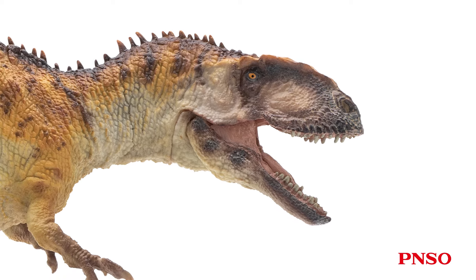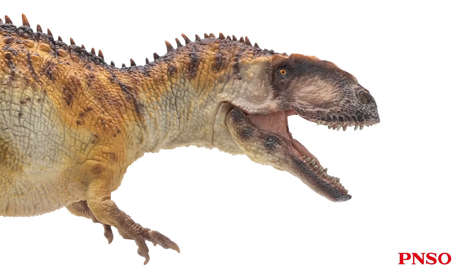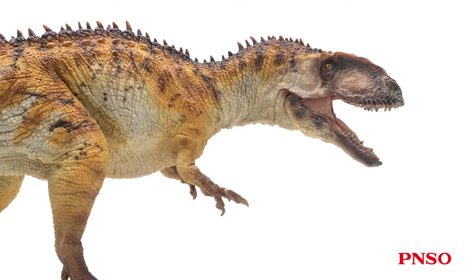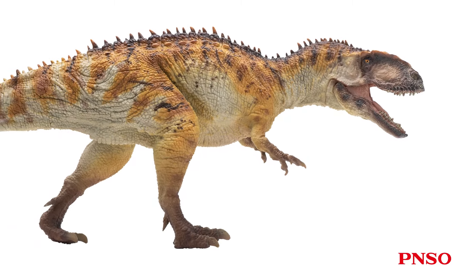Currently, although no skin evidence of Yanchuanosaurus has been found, according to Allosaurus we know that most of its body should have relatively small scales, maybe like some other dinosaurs with some larger scales mixed in, just as the appearance shown in this model.